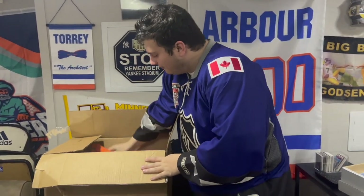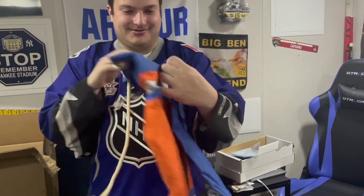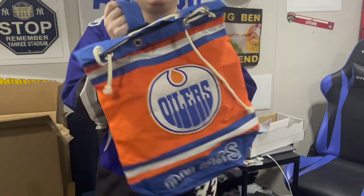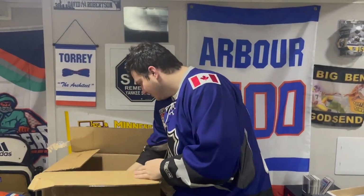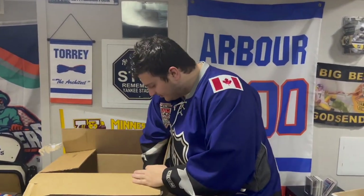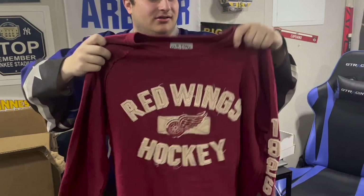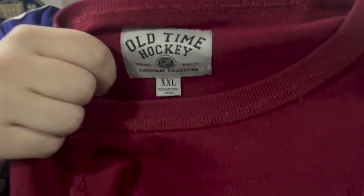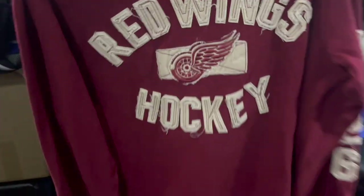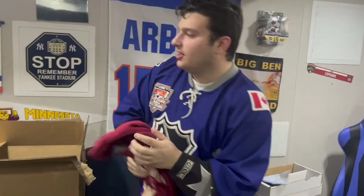Okay, we got some sweatshirts and other stuff now. Starting off with this Oilers bag — oh, it's a backpack! Then we got this nice Red Wings vintage hockey sweater, Old Time Hockey brand. It is certainly a sweater of the Detroit Red Wings — it's nice. I like the old vintage hockey stuff.